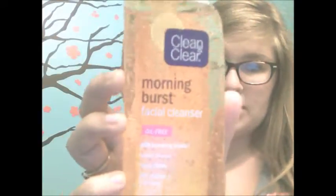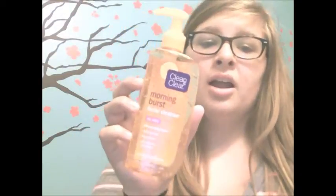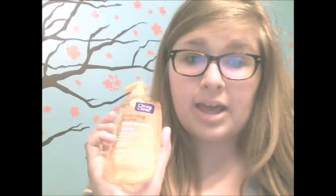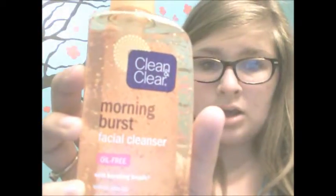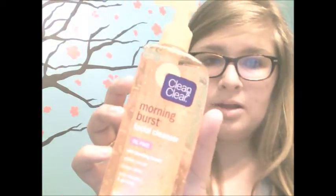The next color is orange and I chose Clean and Clear Morning Burst Facial Cleanser. It's oil-free and it is amazing. I just started using it because my best friend Hannah — the one that was in my best friend tag — she uses it and she brought it to my house once and I borrowed it while taking a shower. One of my pimples went away within like a day. It was amazing. It has bursting beads, it wakes you up in the mornings, it feels really nice. So go get some. It's orange and it has these little dots in it. It's a pump bottle.